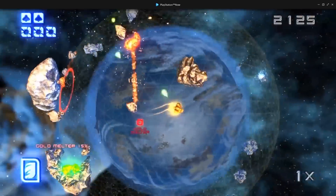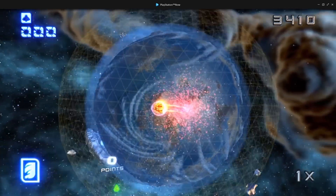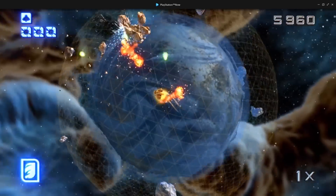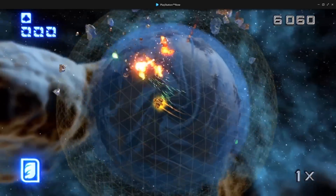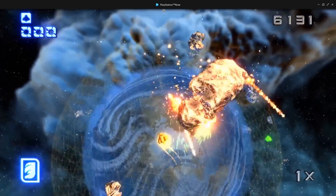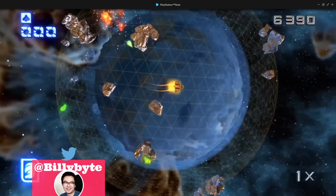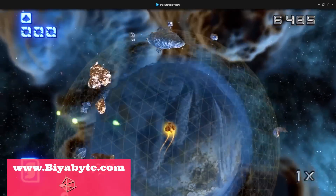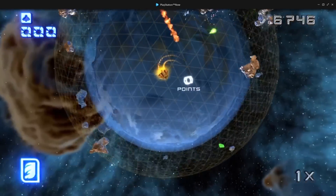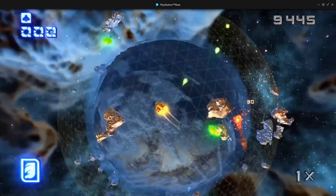It does look like it's being streamed. I wonder if you can adjust the quality of the stream — there wasn't any way for me to do it. It does look like it's working pretty well so far, with no noticeable input lag. It requires at least 5 megabits down as the minimum; for optimal play they recommend 12 and above. I'm in California on Xfinity Comcast and it's fine.